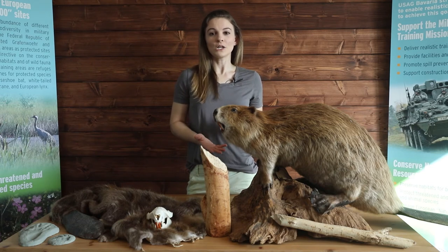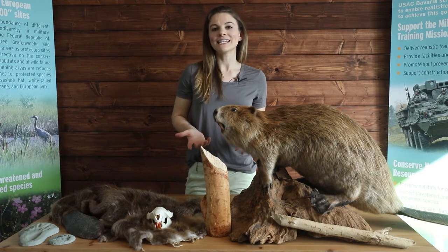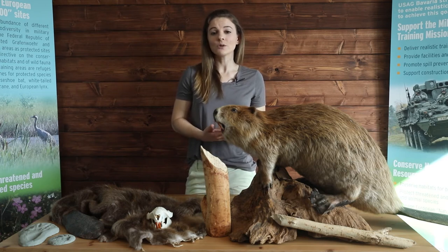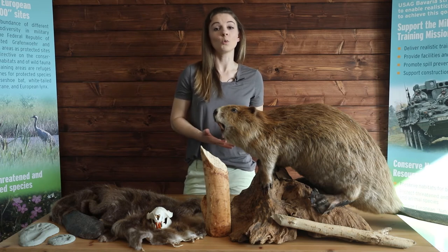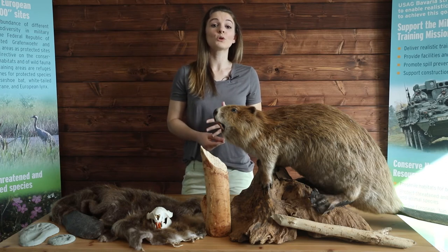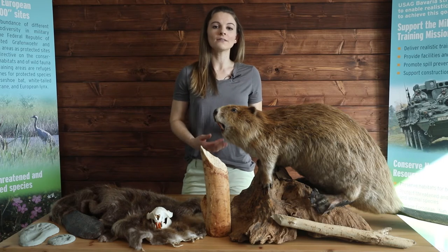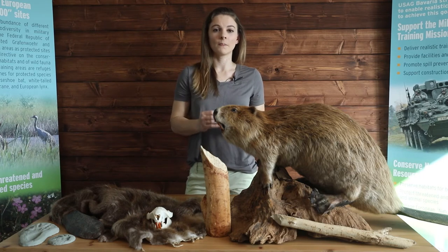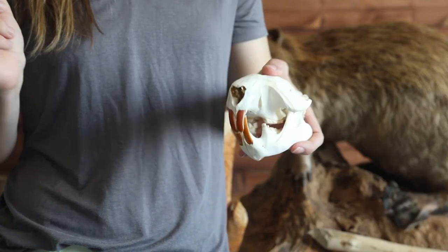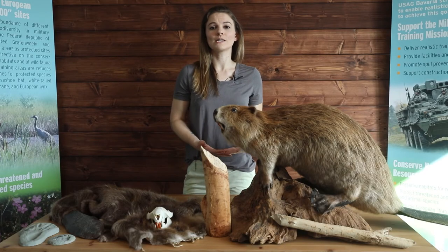One of the features we notice about beavers immediately is that they can have very long orange teeth. A beaver's teeth grow continuously so that they will not be worn down by chewing on wood throughout their entire life — meaning if a beaver stops chewing, its teeth would grow out of control. The hard enamel on the outside creates something like a chisel when paired with the softer dentin behind it. The higher amounts of iron in a beaver's teeth give it that distinct orange color, because when iron mixes with oxygen it turns orange, just like rust.